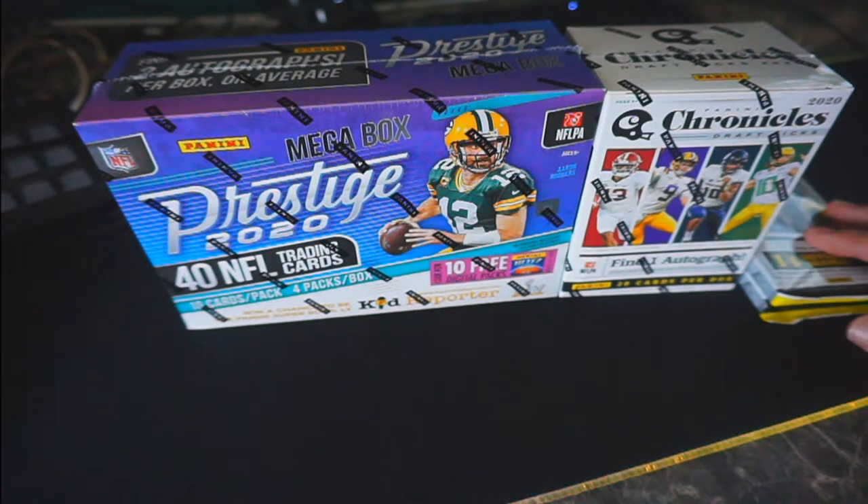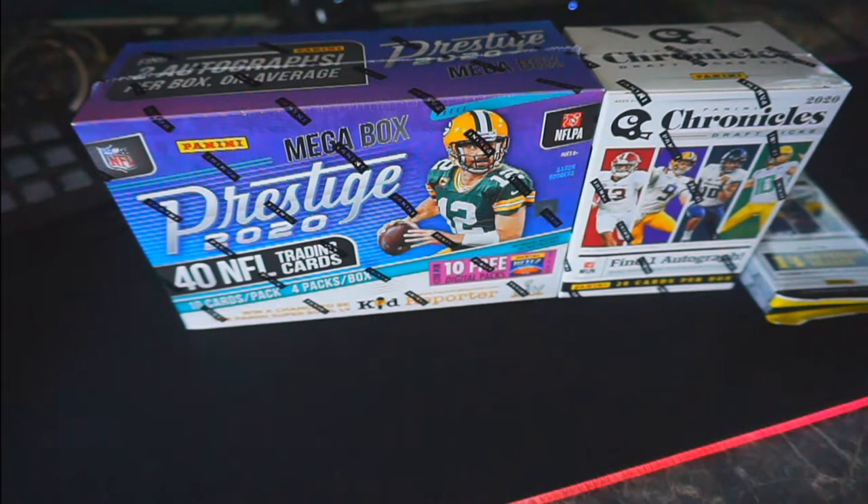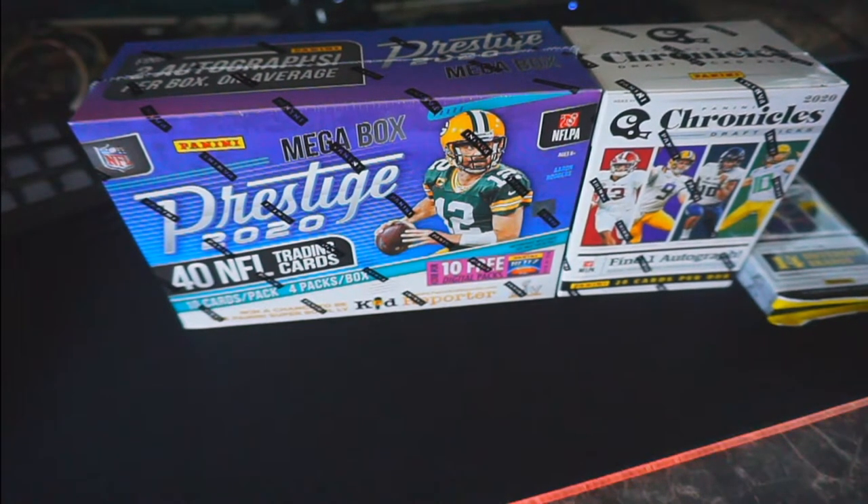This is what I left with. The other guys who were there before me kind of got all the good stuff, but I'm perfectly content with having this and just having something to open. I'm in love with Chronicles, man — every time I see it I buy it. I just want to open some packs, break some boxes, and put some content on the channel for you guys to enjoy.